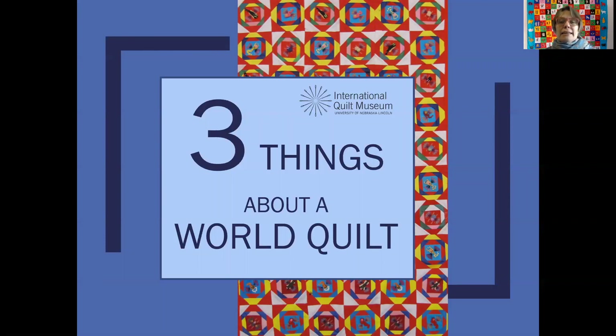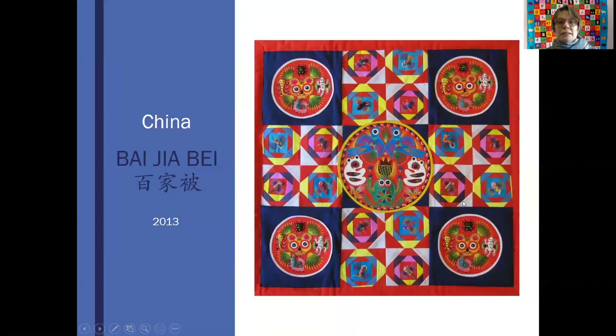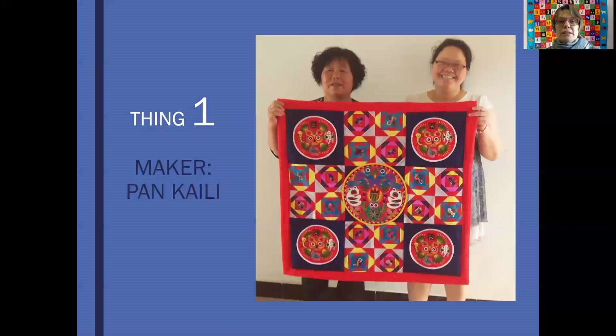Today, Three Things About a World Quilt is looking at this piece from China called a Baija Bei. You can see that it does have the format of a quilt — it's got patchwork, it's got applique, it is a bed covering, and it is covered in lots of different symbols which may or may not look familiar to you. It was made in 2013, and the reason we know exactly when it was made is that we know the maker.